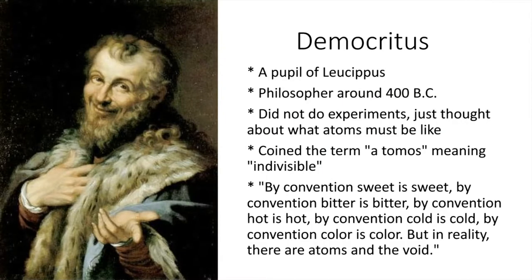It started with a guy named Democritus, who was a pupil of Leucippus around 400 BC. He didn't really do experiments — he just thought about it. Back then a lot of science was just philosophy. He coined the term 'atomos,' meaning indivisible. He basically thought that if you cut something in half enough times, eventually you get to the point where you can't cut it in half anymore.